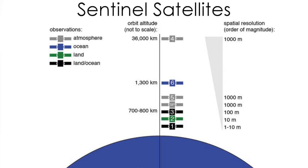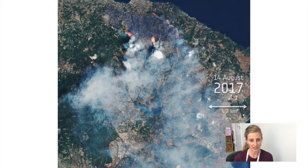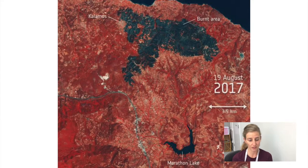Sentinel satellites are used for a variety of purposes. One example shown here is wildfires in Greece — we can really see the vast area these wildfires are covering, and the only way to see that in one go would really be from a satellite. In slightly different light wavelengths, we can see the large area that was burnt in this particular wildfire in 2017.